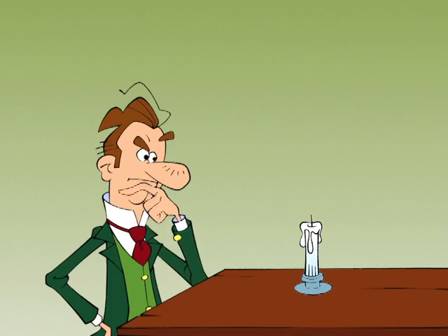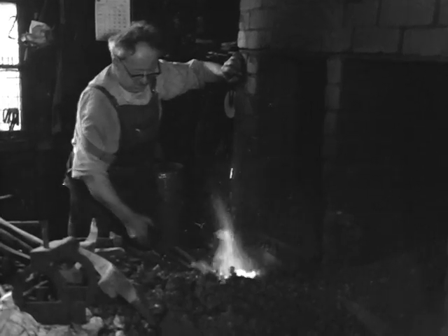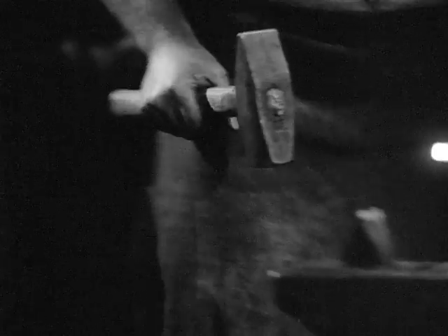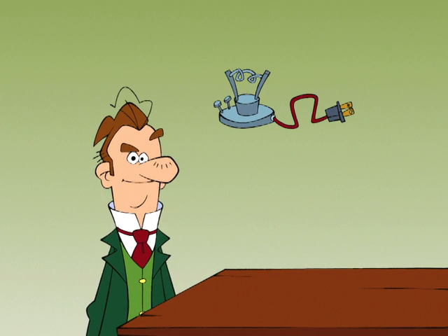One day, Thomas Edison had an idea: make light using electricity. He already knew that if you got an object hot enough, it would glow. So he heated a carbon filament with an electric current.